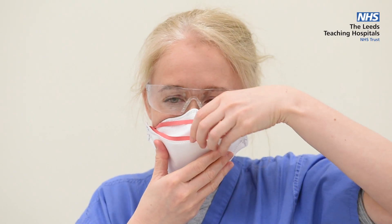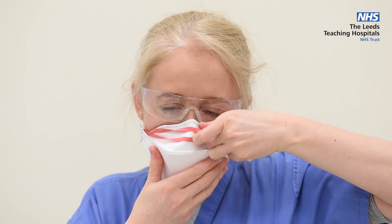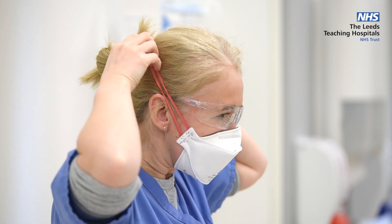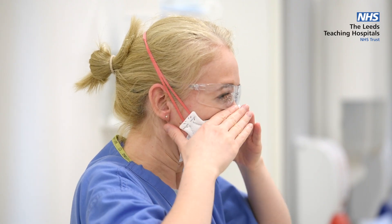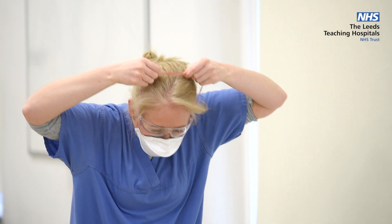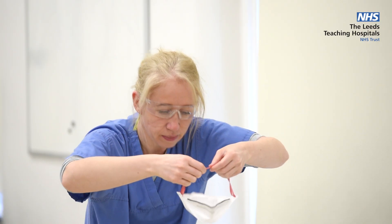FFP3 masks must be worn if undertaking aerosol generating procedures on COVID positive or suspected patients, and when working in areas such as critical care. You must be fit tested for the mask you are using and perform a fit check each time you wear one to ensure an adequate seal. To remove an FFP3 mask, do so by holding the straps at the back of your head and pulling forwards, away from your face and body.